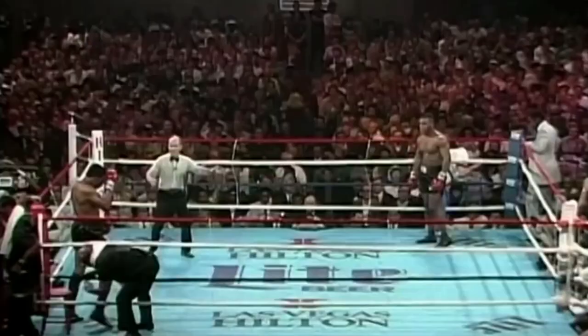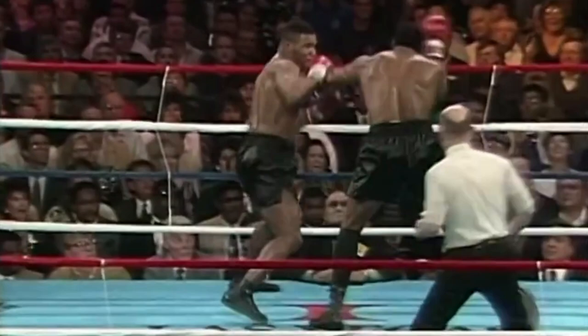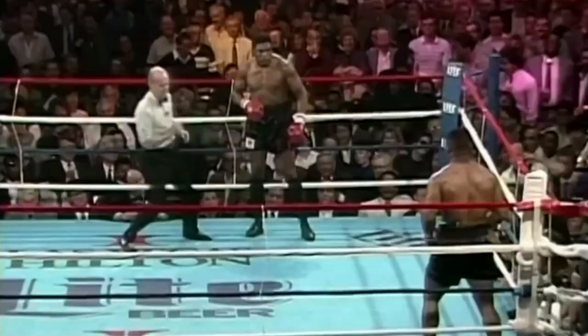In the second round, the challenger quickly landed a big right hand and followed with combinations to drop the champion onto the canvas for the first time in the fight. Tyson goes to work right away and gets Trevor in trouble — and he's down. Burbick has to take the standing 8 count. He makes it to his feet: 6, 7, 8 — and he says he's okay.